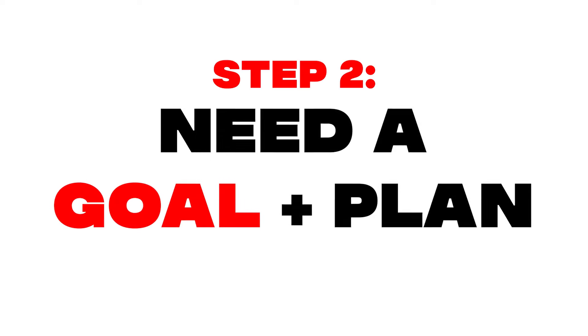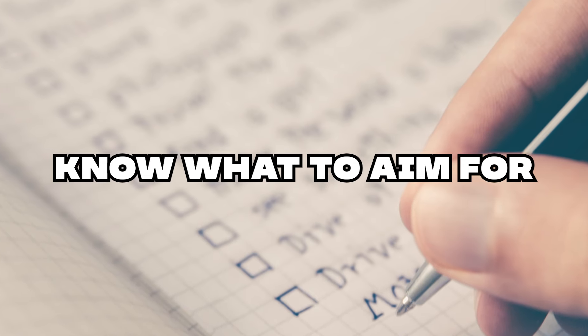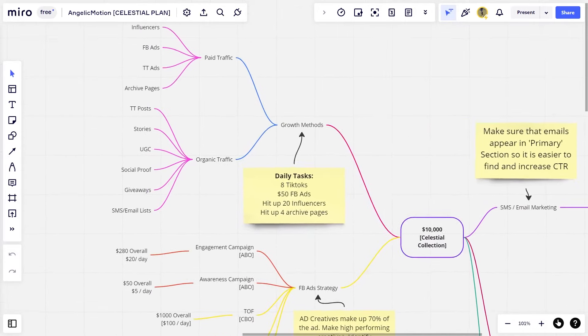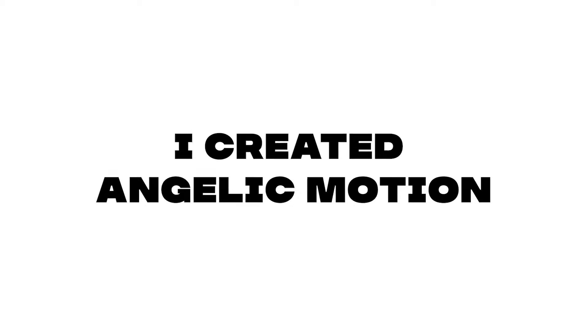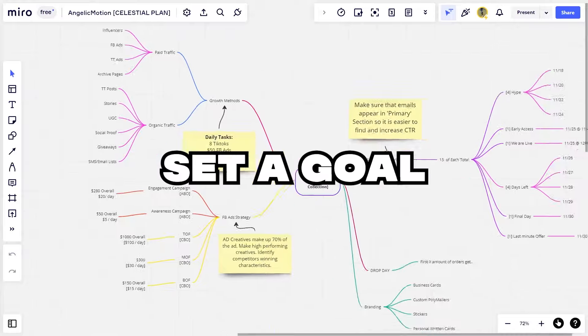The next step is that you need to have a goal and a plan. Most of you are just sleepwalking, dropping and hoping for the best. It is crucial to have a goal so you know what to aim for. I used a whiteboard tool to map out my goals and the steps needed to achieve them. I created my brand, Angelic Motion, on September 19th, 2022, and just two months later we did six figures on our first drop. Even though we had no samples, no existing customer base, and only 200 followers on Instagram, we still managed to do big numbers. Success doesn't happen on accident — set a goal and achieve that goal.